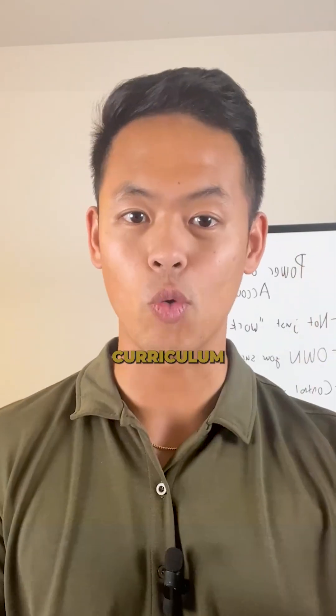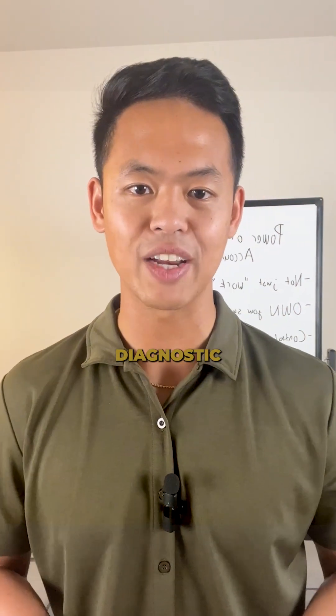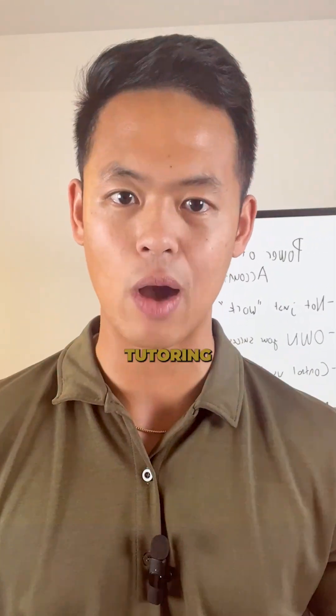Generic prep courses waste your money on skills that your teen already has, because they assume your teen's weaknesses are the same as everyone else's. So everyone gets the same material, the same curriculum, and no one gets the real targeting they need. That's why it's so important to do a comprehensive diagnostic that pinpoints your teen's biggest weaknesses, so you can save thousands of dollars in unnecessary tutoring hours.